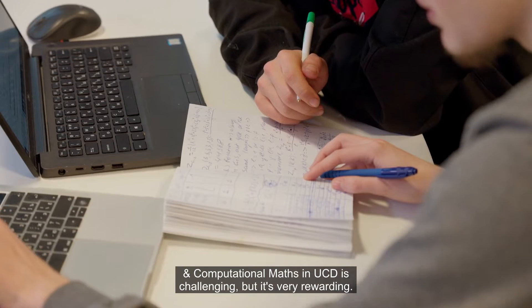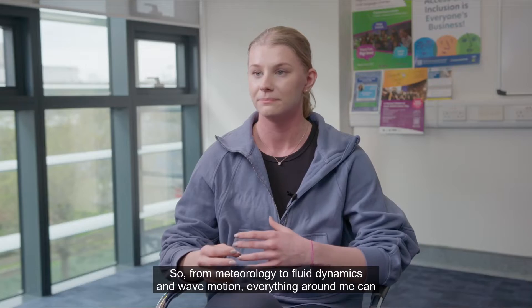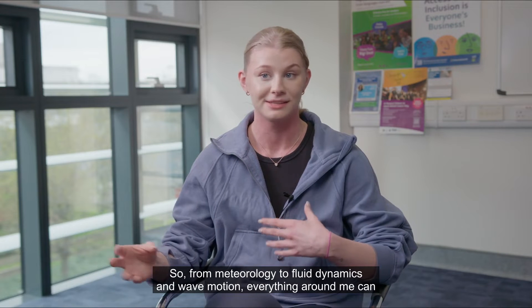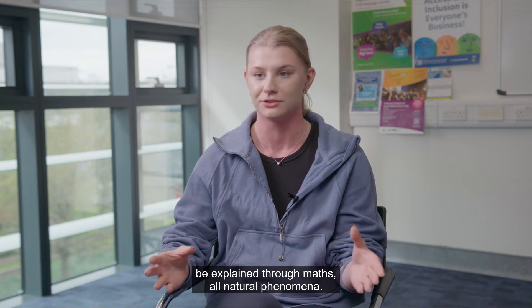Being a student in applied and computational maths in UCD is challenging, but it's very rewarding. Applied maths helps me to understand the world around me — from meteorology to fluid dynamics and wave motion, everything around me can be explained through maths, all natural phenomena.